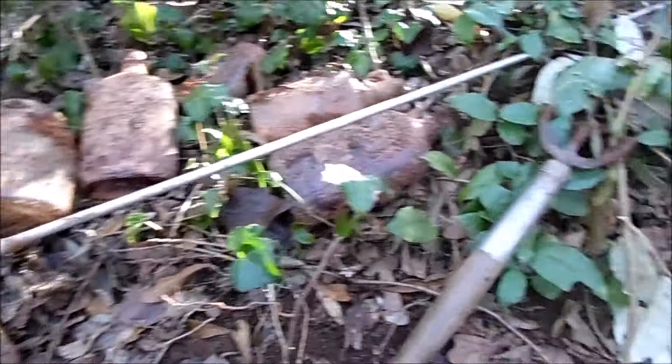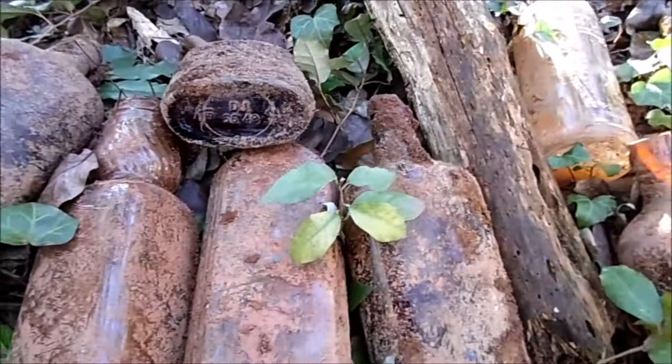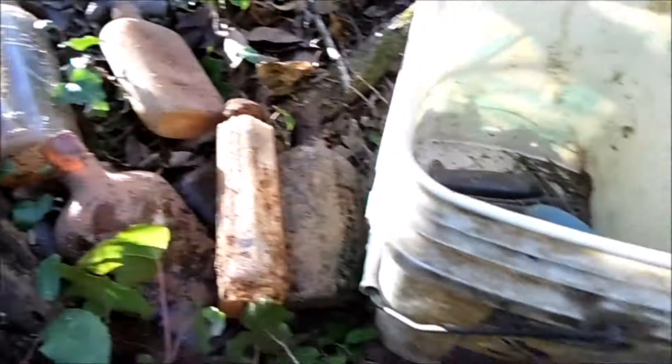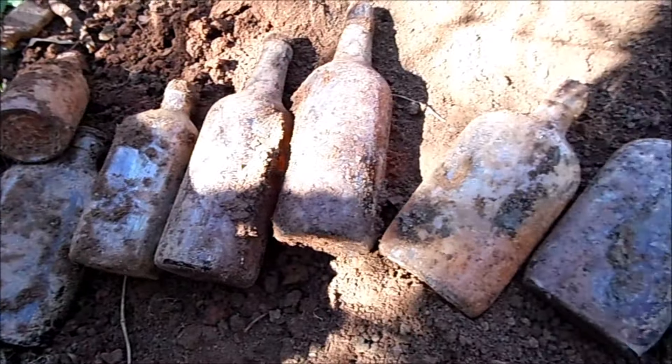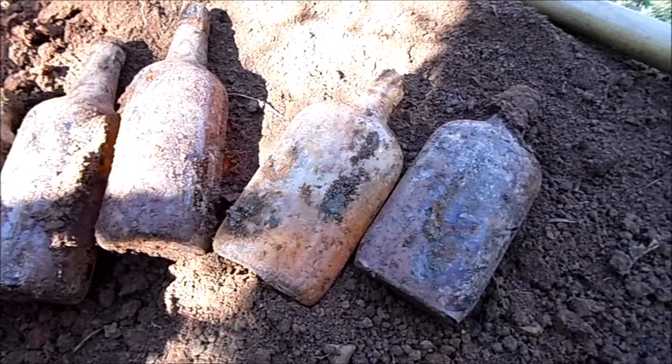That's most of them - plenty of bottles came out of that hole, but only four of them worth keeping I think.